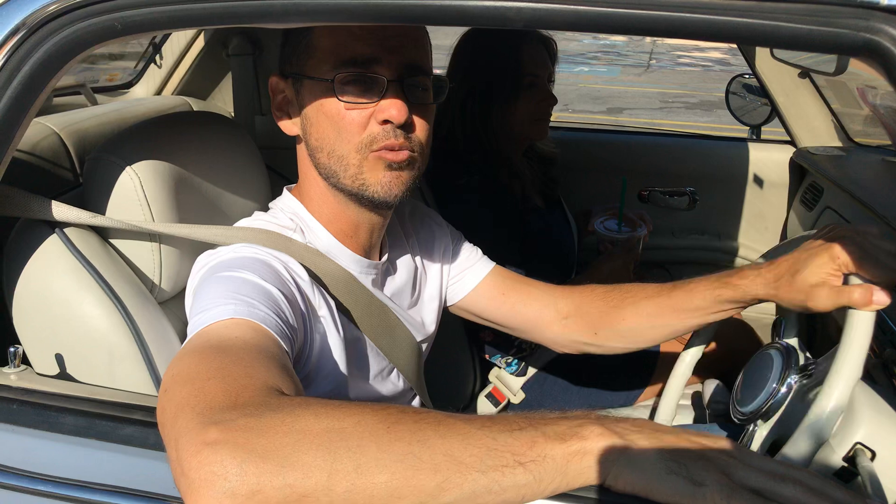I bought this one from a collector in Virginia. If you guys get a chance, on Netflix they have a special — 'Comedians in Cars Getting Coffee' — and one of the episodes is dedicated to this car, the Nissan Figaro.